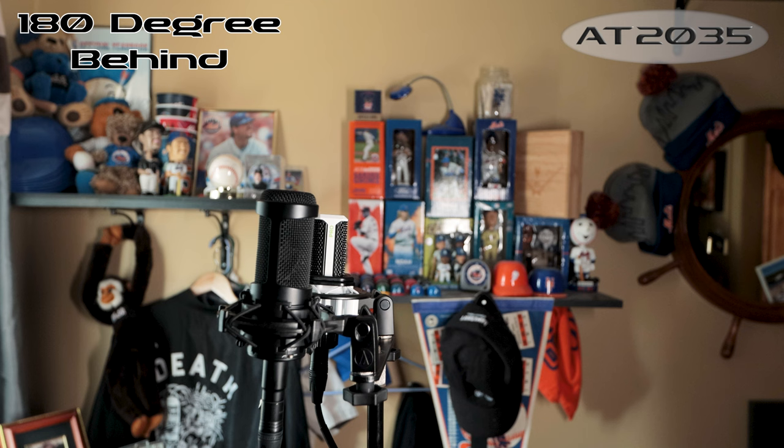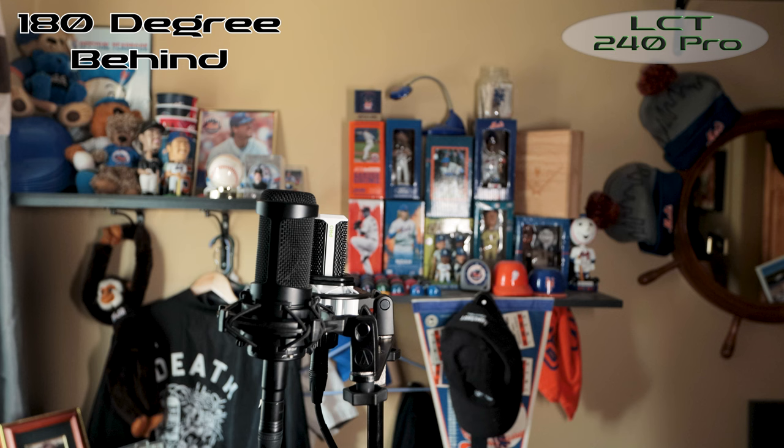180-degree test — AT2035 and Lewitt LCT 240 Pro. About two to three feet away from the rears of the microphones, possibly some reflection off the ceiling and adjacent window. Let me know what you think about the reflections and off-axis rejection. If you've been watching the untreated room stuff for a while, let me know if this room sounds any different. All I ask is that you be nice.